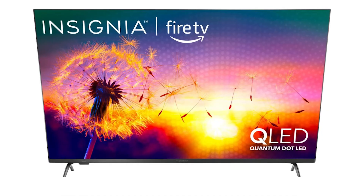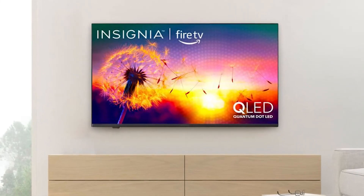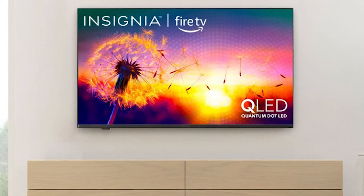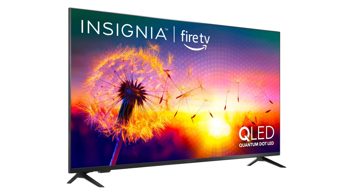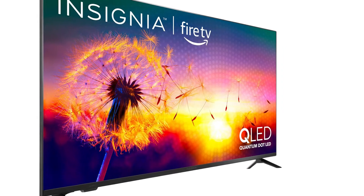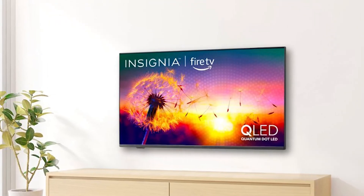Honestly speaking, the QLED panel itself was enough to sway us towards the F50. Considering the QLED is the very best implementation of LCD technology so far, it's a substantial improvement in picture quality and clarity. It's really a no-brainer, which is why we'd recommend the improved Insignia F50. Overall, the Insignia F50 50-inch QLED TV is a fantastic smart TV at a great price.